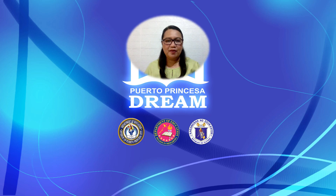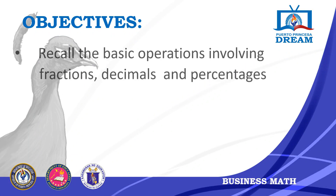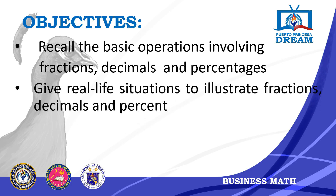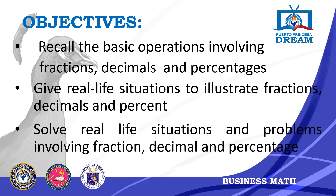Math is an important part in managing a business. Let us be familiar with some commonly used fractions and their decimal equivalents to help you with your business tasks. In this lesson, we have the following objectives: recall the basic operations involving fractions, decimals, and percentages; give real-life situations to illustrate fractions, decimals, and percent; and solve real-life situations and problems involving fractions, decimals, and percentage.